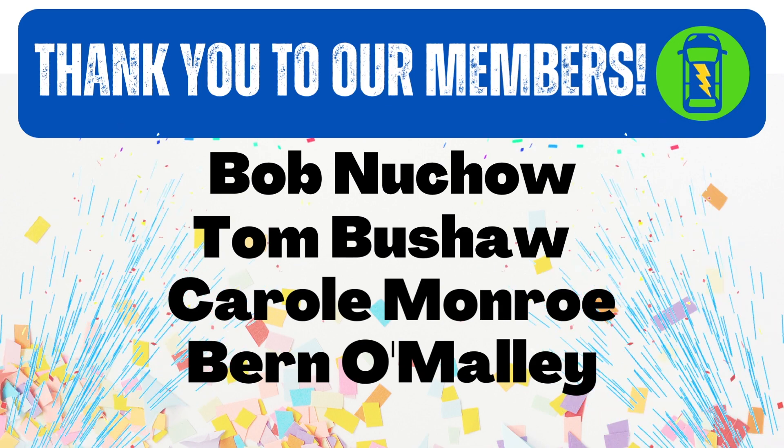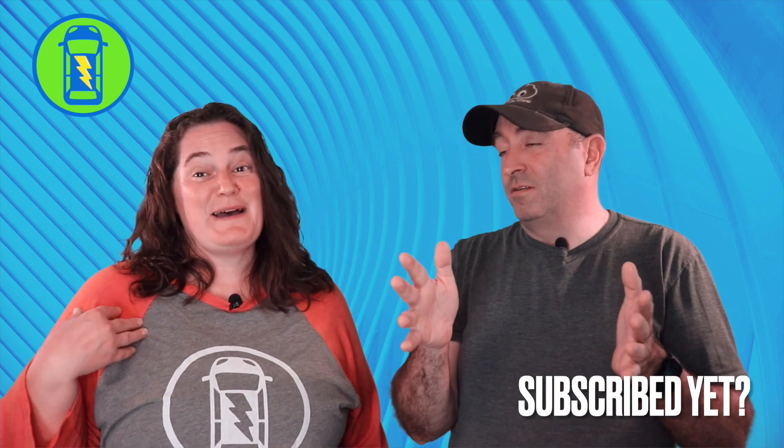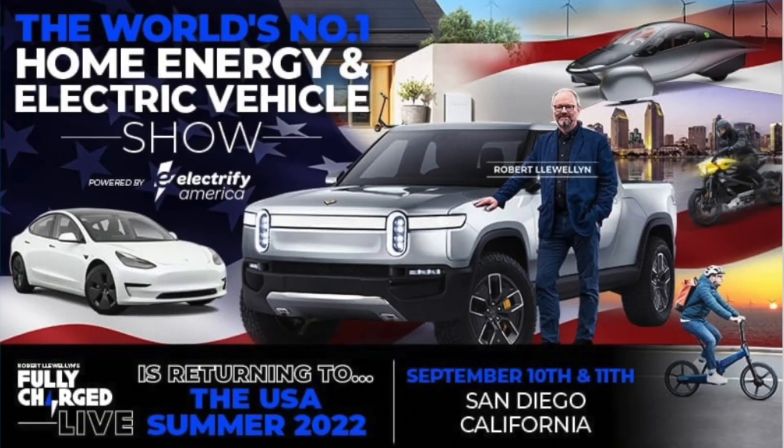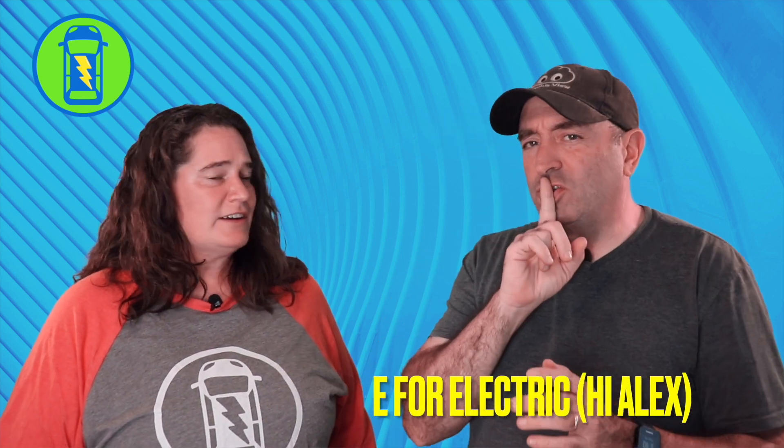We want to say thank you to the members of our channel — you know who you are, and we appreciate you so much. If you haven't subscribed yet but you like electric car related content, this is the second best electric car YouTube channel — my personal favorite, right after the Fully Charged YouTube channel. And I think there's only two YouTube channels that focus on electric cars: Fully Charged and us.